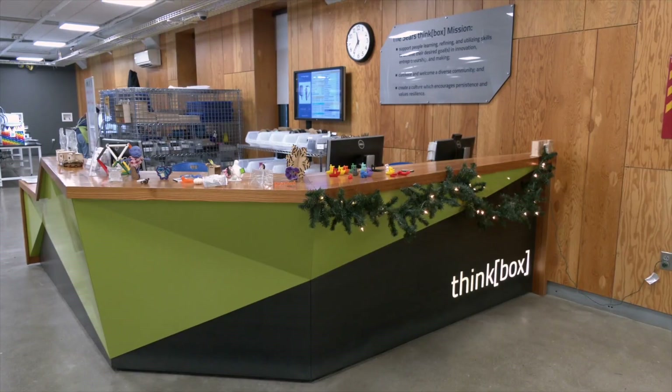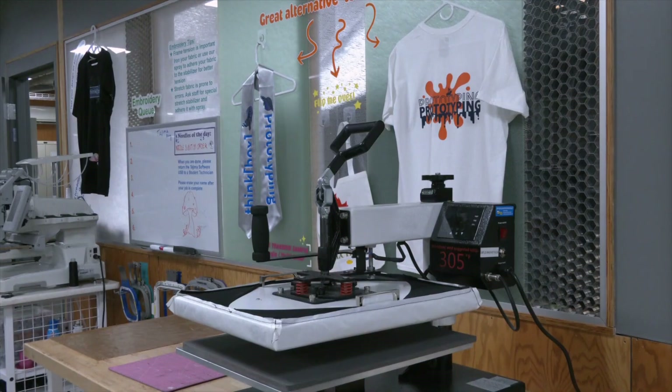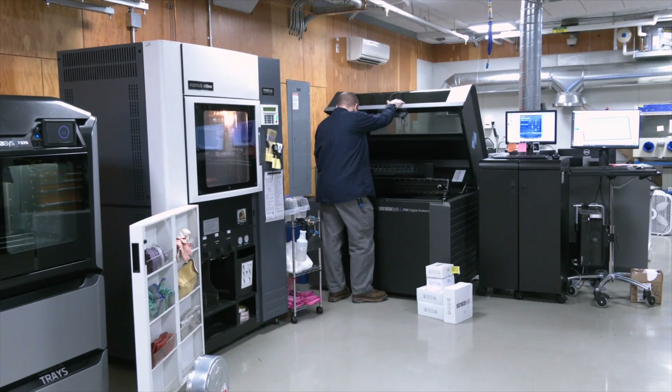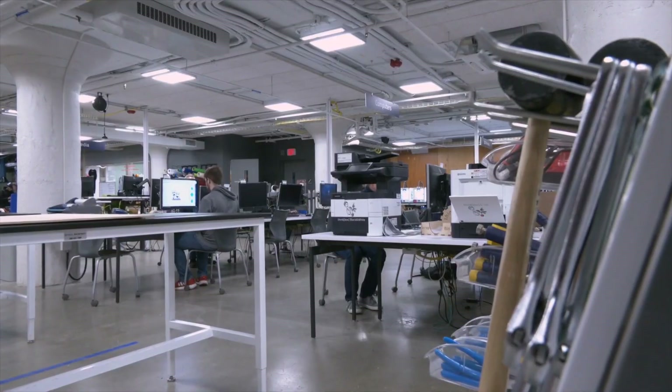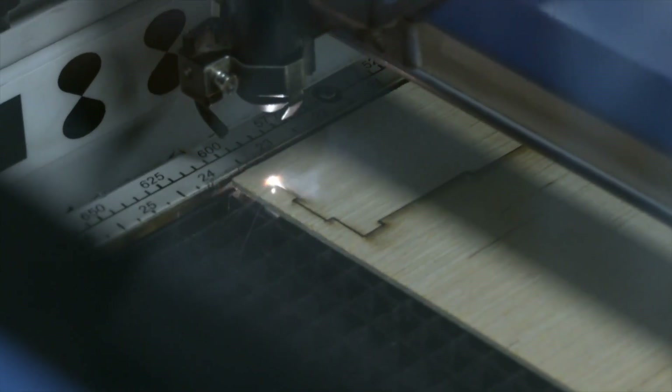The Case Western Reserve University Sears ThinkBox is a seven-story innovation center. Though located on campus, it's not just for students. We've always been open to the community, but now we're at a point where we're being more intentional and proactive in how we engage with the community. Each floor serves a different purpose, with the most popular two makerspace floors filled with equipment like 3D printers, laser, and water jet cutters. That space is like a library — you can come use the machines for free, and we teach you how to use them as well.